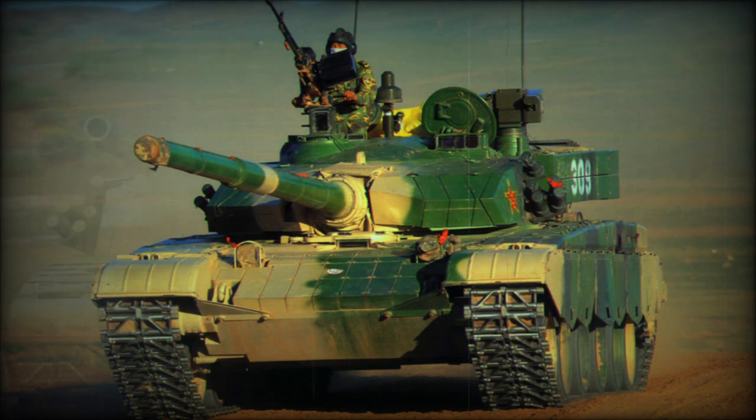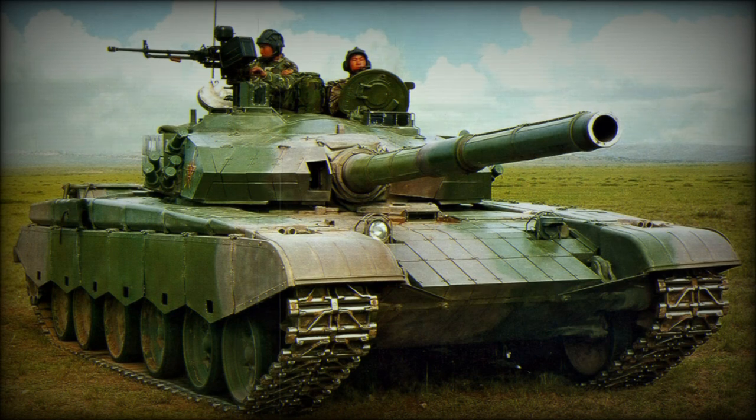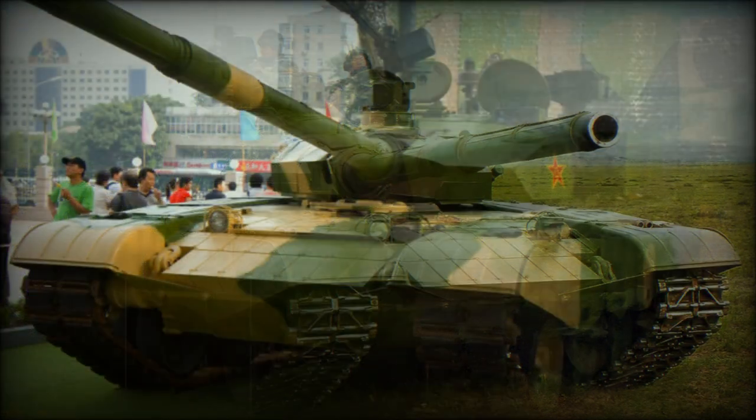The Type 99G is compatible with the Russian 9M-119M Reflex — Western designation AT-11 Sniper B — gun-launched anti-tank guided missiles, fired in the same manner as ordinary projectiles. China produces this anti-tank missile system under license. This missile has a maximum effective range of 4–5 km and can target helicopters. These missiles are used to extend the reach of the tank because the 125mm gun is not that accurate at longer ranges.